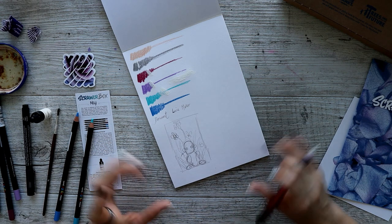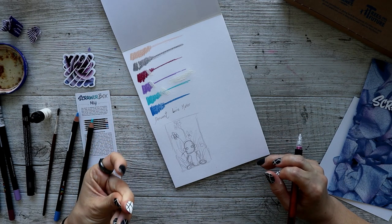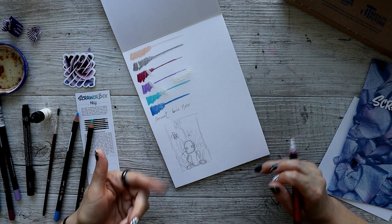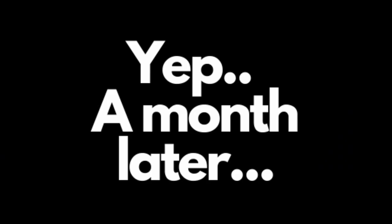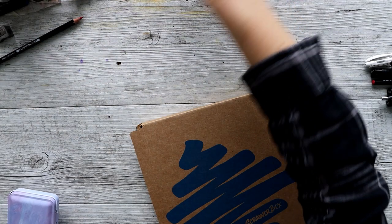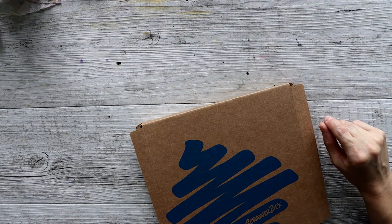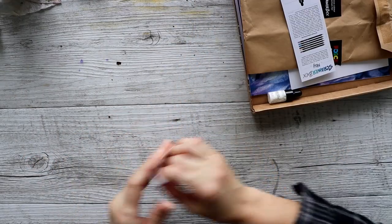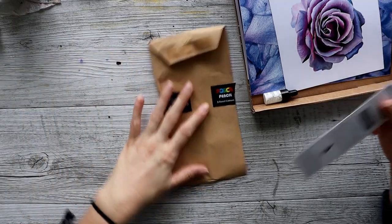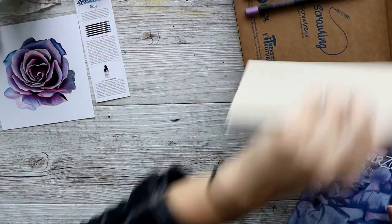I'm going to refine this and hopefully not leave it another couple of weeks. I'll be back soon with a design we can sit down and do properly. Let me clear my desk — it's an absolute pigsty. It's never organized when I tackle these Scrawlrbox videos. It's the first of July and I think it's time I tackled May's box because I'm just getting way too far behind.